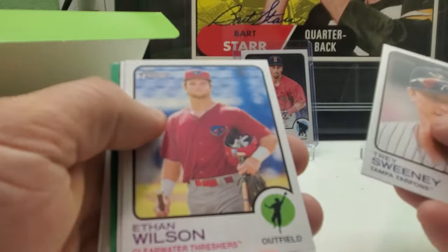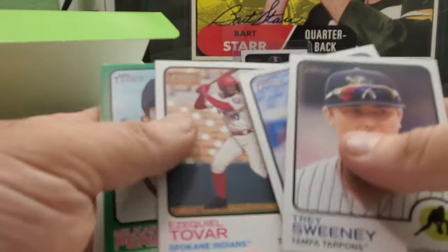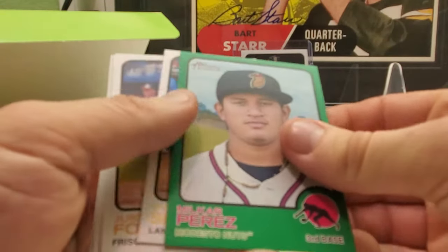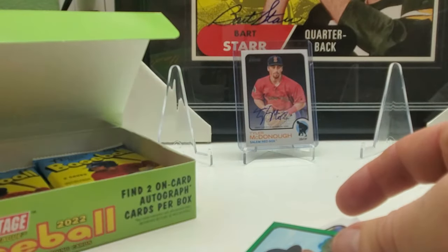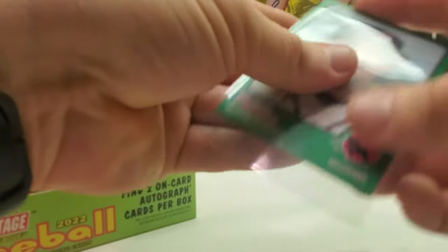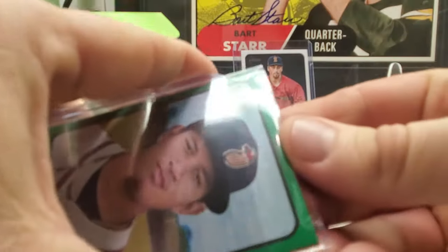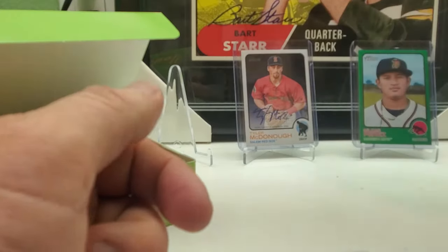Trey Sweeney, Ethan Wilson, Esqualo Trover — I have no idea. I've got a green parallel! Micar Perez — green parallel, this one's numbered 3 out of 75. I don't know if this guy is any good or not. He's a third baseman, so at least he's not a pitcher — he's a position player, so that's good.